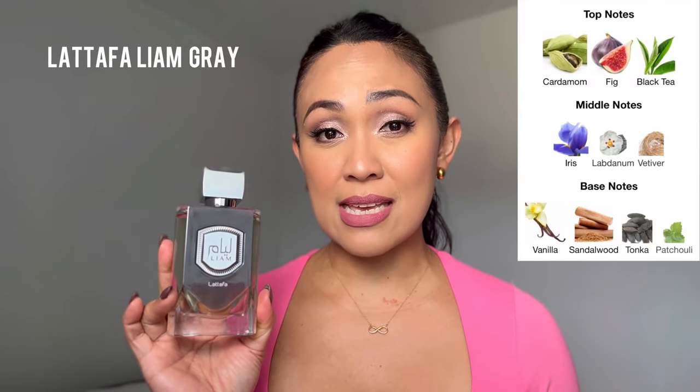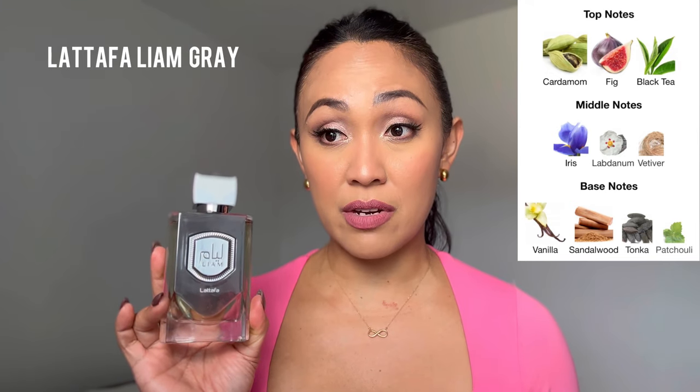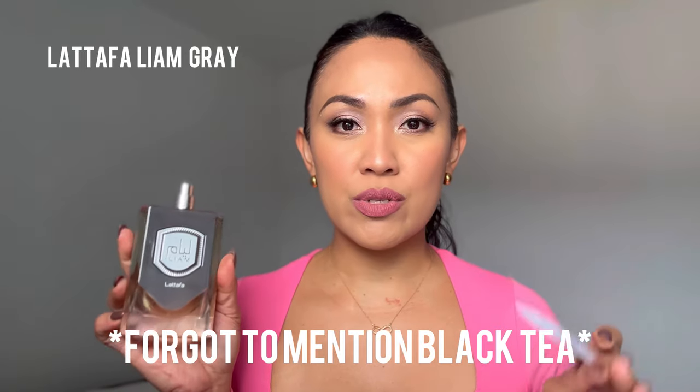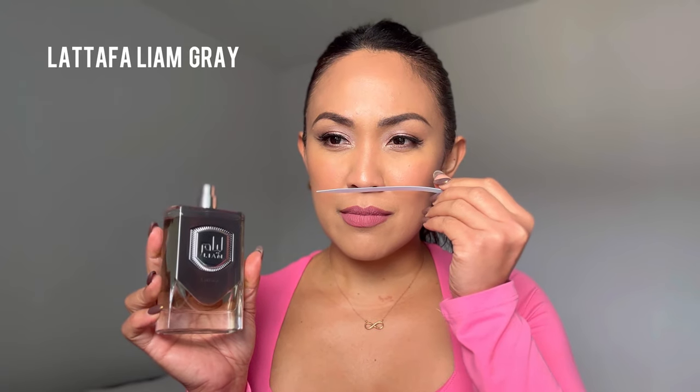Let's talk about the notes. The notes listed for Latafa Liam are fig, cardamom, and black tea on top; labdanum, iris, and vetiver in the mid; and sandalwood, vanilla, patchouli, and tonka in the base. I've tested these perfumes non-stop for the past three days to make this video as accurate as possible. Basically, fig, cardamom, and sandalwood are the main notes I'm getting from Liam, and in the beginning I also get patchouli and tonka.